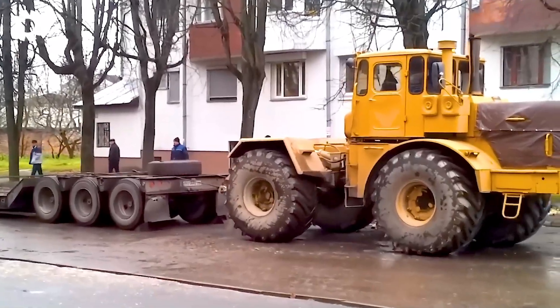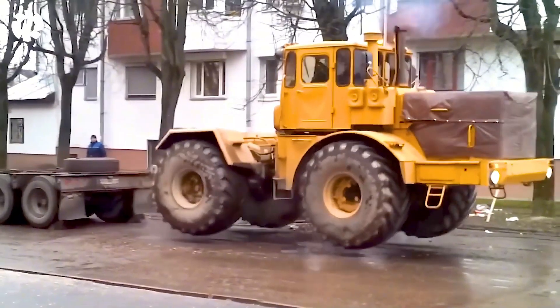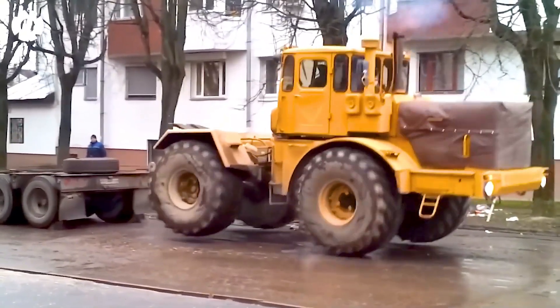Were you impressed by the powerful bouncing performance of this truck? Drop a number one in the comments and share your thoughts.